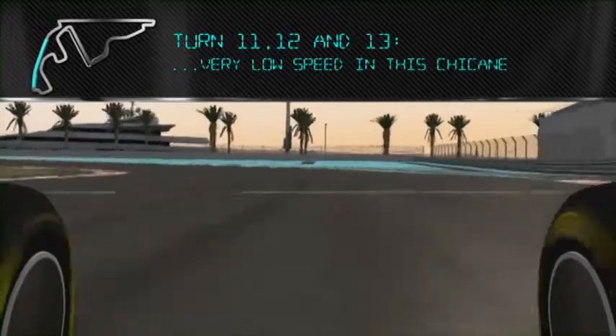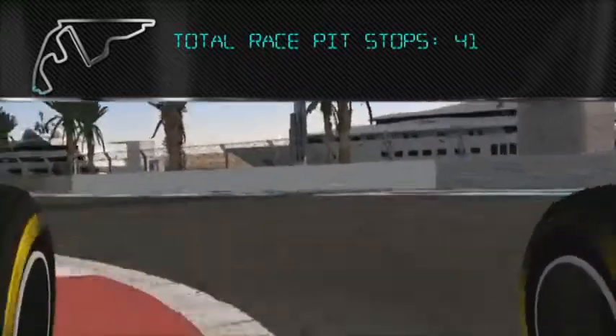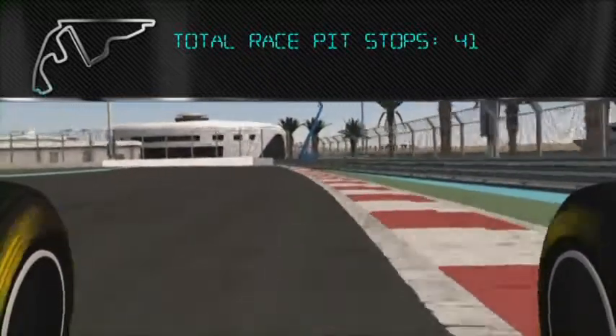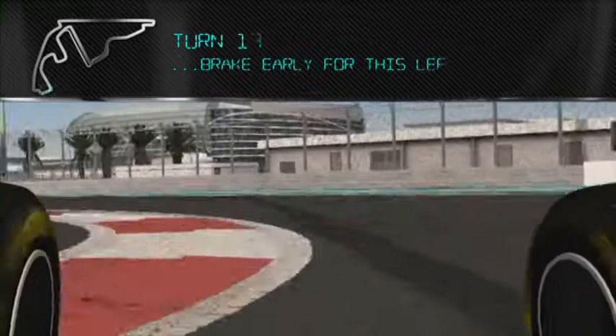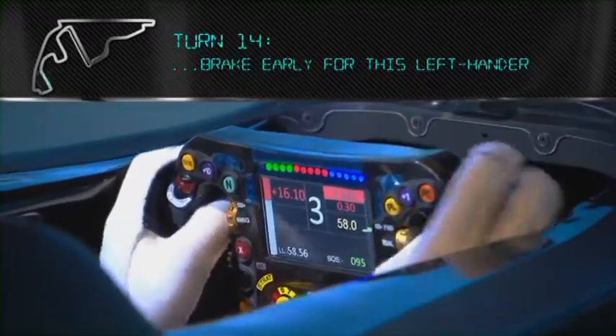Braking into the chicane, it's very low speed and the car's just skating the whole time. That's a great really early apex for this left-hander. Again, the apex and exit is really important.